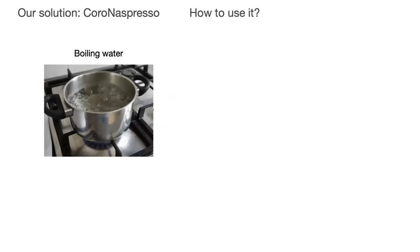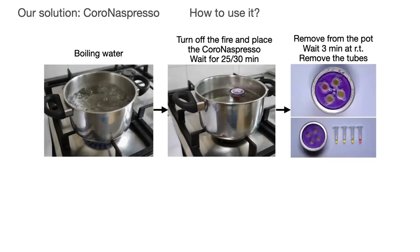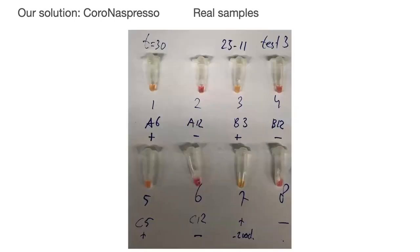How does it work? It's super simple. You just need boiling water. As soon as it's boiled, you put your Corona Espresso in there and stop the fire. Wait 25–30 minutes depending on the sample you're running. Just remove them, and then we use a colorimetric analysis, which is standard for LAMP reactions. The negative control shows one color, and the positives show another. We tested with purified RNA and it works, but we also tested with real samples from people, which were also verified with PCR. The positives are positive, the negatives are negative, and everything works quite well.